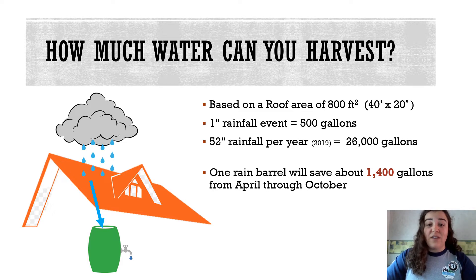You would need about 10 55-gallon rain barrels to collect all that water. If you took in the entire year, you could save about 26,000 gallons of water based on the average rainfall in New Jersey from the 2019 data. Most people do not own 10 rain barrels, but if you have just one rain barrel, you will still be able to save about 1,400 gallons of water a year.